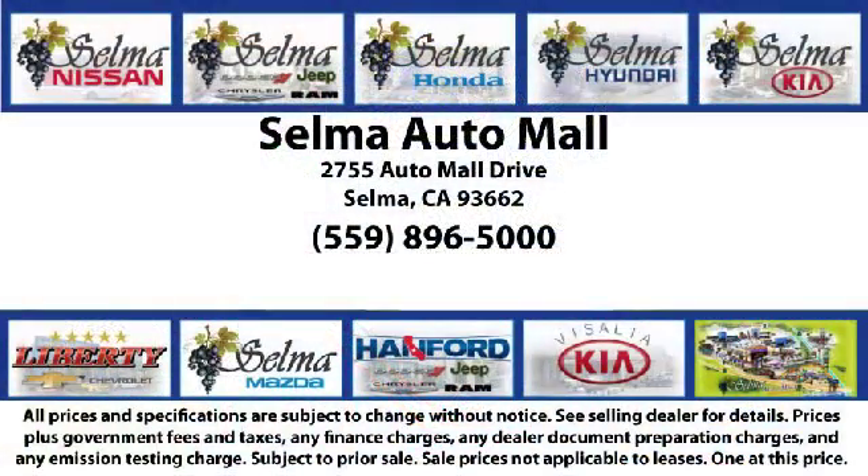The Selma Auto Mall offers a unique shopping experience not offered by any other dealer in the valley. Come see us today and let us show you why so many people choose the Selma Auto Mall as their preferred destination for buying a car. We're just 15 minutes south of Fresno and just 15 minutes north of Visalia.